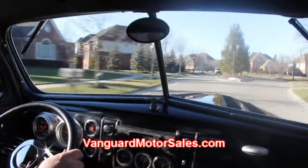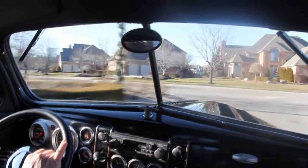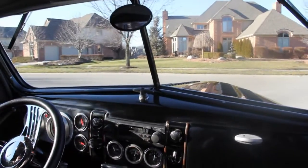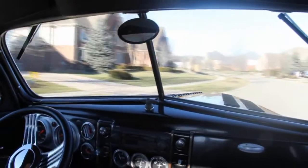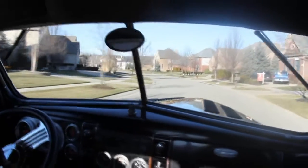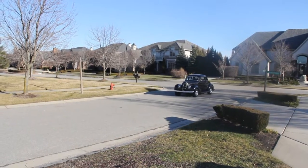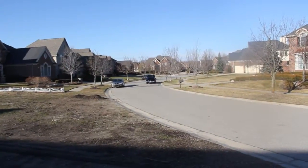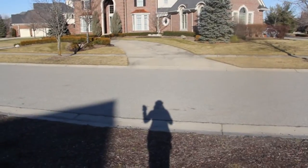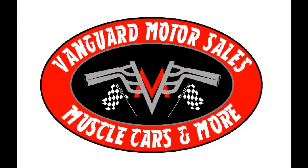Go to our website at VanguardMotorSales.com. Up in the upper right-hand corner you'll see three buttons that say YouTube, Twitter, and Facebook. If you click on the Facebook button you can take a look at all of our inventory that we're just receiving in — you can get a look at it up to two weeks before we put them on the web. Let Vanguard Motor Sales put your dream in your driveway. We'll see you next time. Bye.